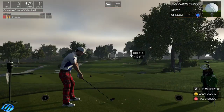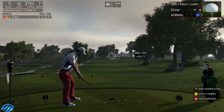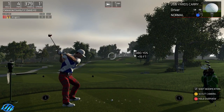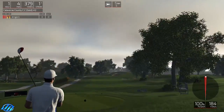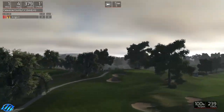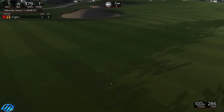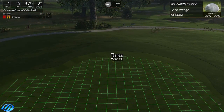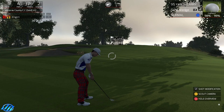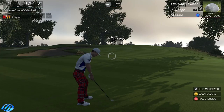Okay, what we've got: 379, par 4, uphill, a little bit of wind. Happy New Year to all by the way, hope you've had a good one and not a bad one - pretty quiet but enjoyed it. Okay, 96 and a 26 so that's going to play about 105, a little bit of wind.